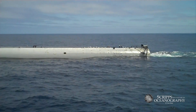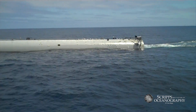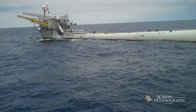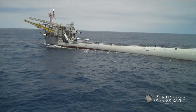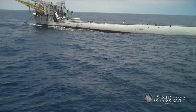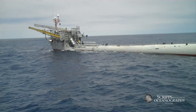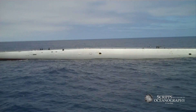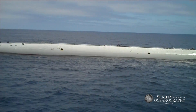FLIP is unique. FLIP is an experience. There is one platform that remains like this in the world. It's really experiencing how oceanographers conducted research 30, 40 years ago. Every FLIP cruise is an adventure. And that first FLIP — what a ride that was.